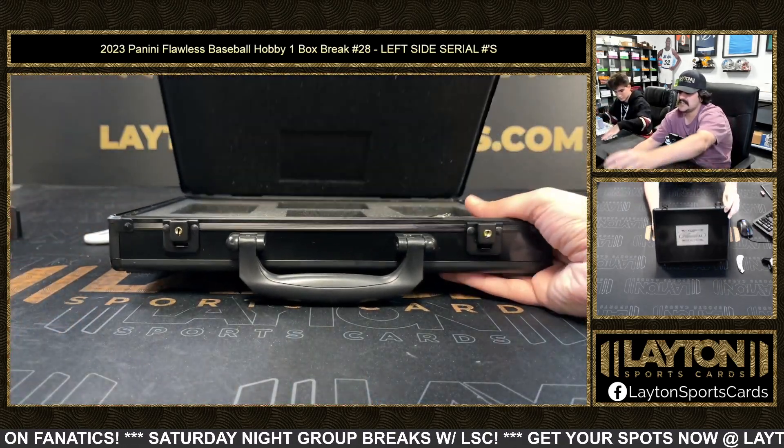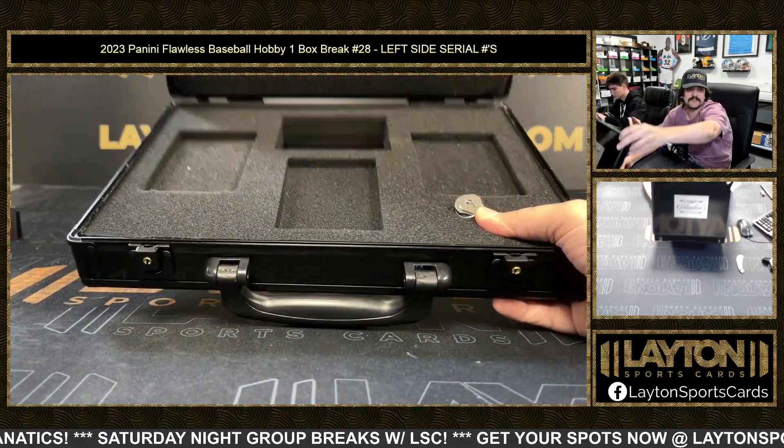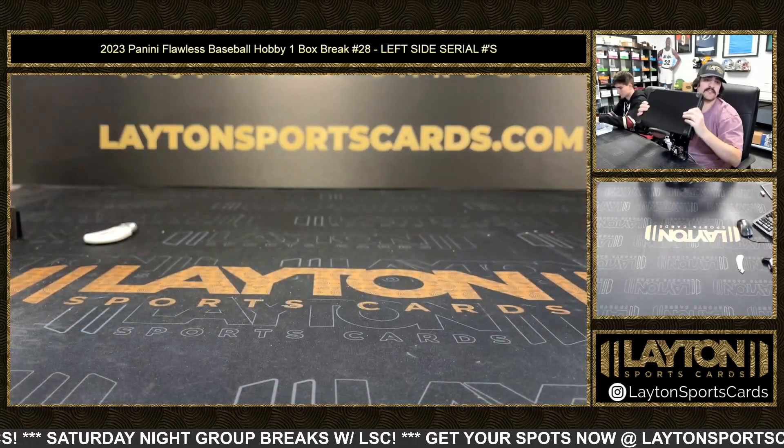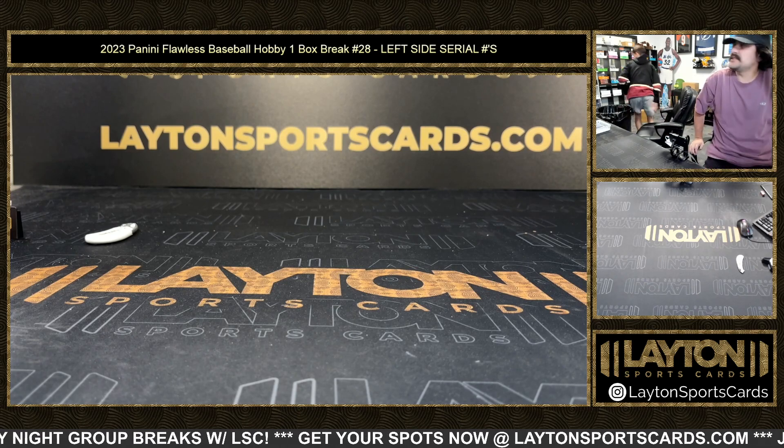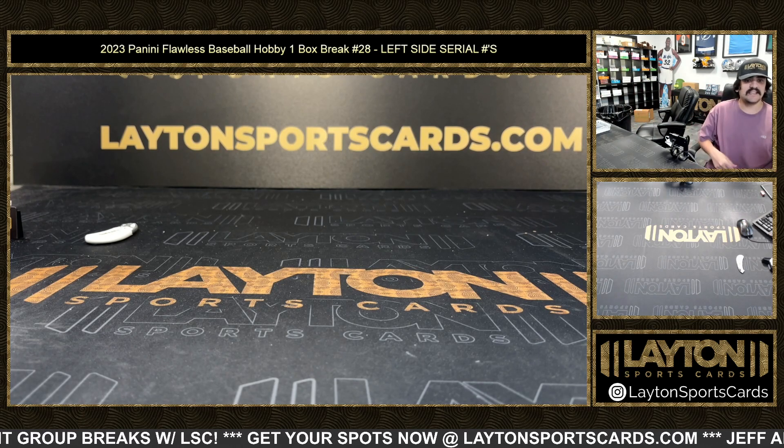All right guys, that'll do it for Flawless Baseball — that was one box, number 28, left side serial numbers. No recap on those — pretty quick ones. We will get those right out to you guys. Thank you!